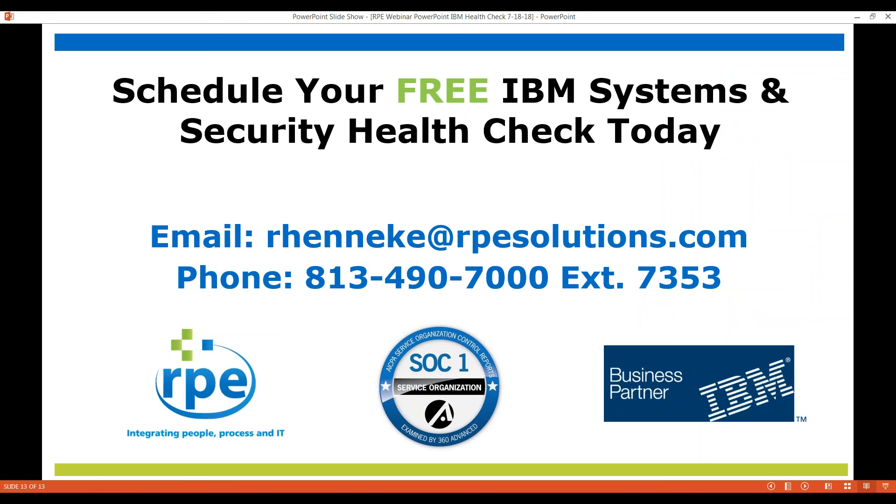So why not? Pick up the phone and schedule your free health check. We'll get you scheduled and make sure you're in good shape to keep your system healthy and running well into the future. Thanks for your time. Have a great day.